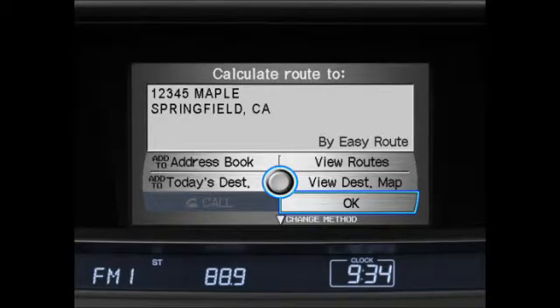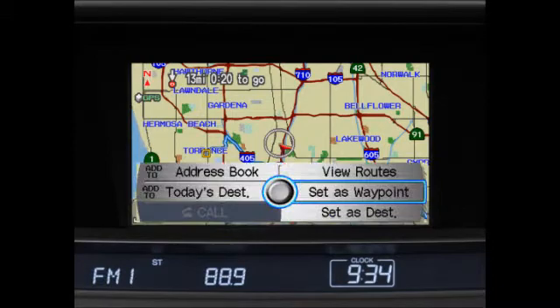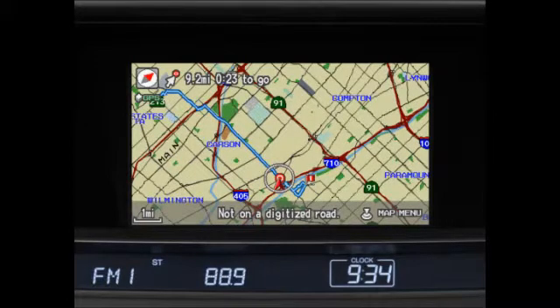Once confirmed, the system will ask if you want it to calculate a route to this new destination. Answer by pressing and releasing the talk button and saying 'OK.' While en route, if you choose another destination such as a restaurant or gas station, you can choose to set waypoints or pit stops on your way to your final location. The navigation system will automatically calculate the best route between the waypoint and your ultimate destination.